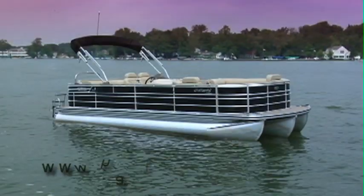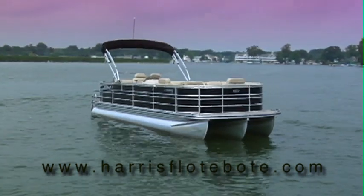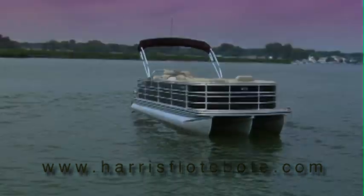Visit us online at www.harrisfloatboat.com for more information and to locate a dealer near you.